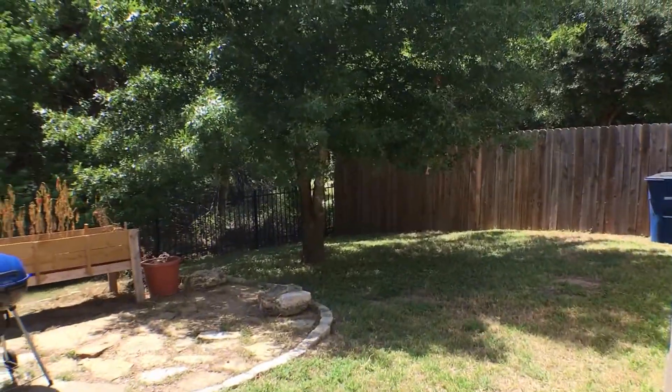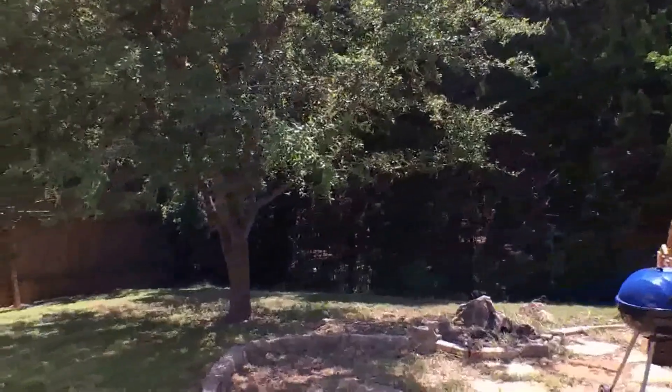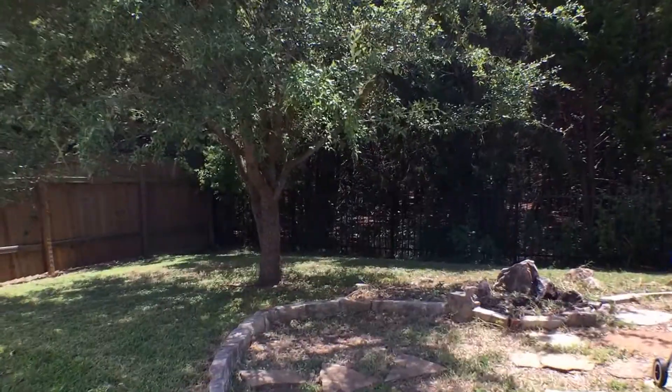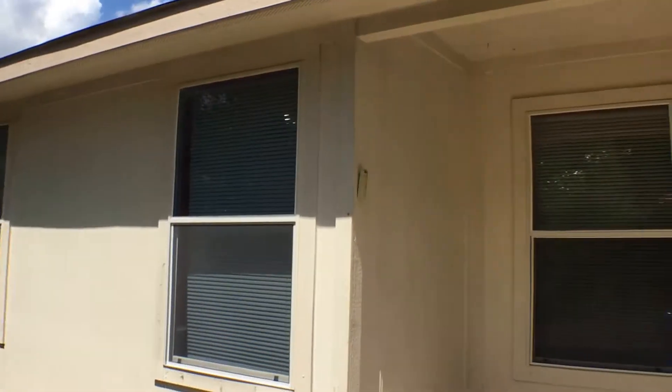Very nicely sized backyard there. You can see it backs up to a green belt, and we will step out just a little and spin around. You see the back of the house there.